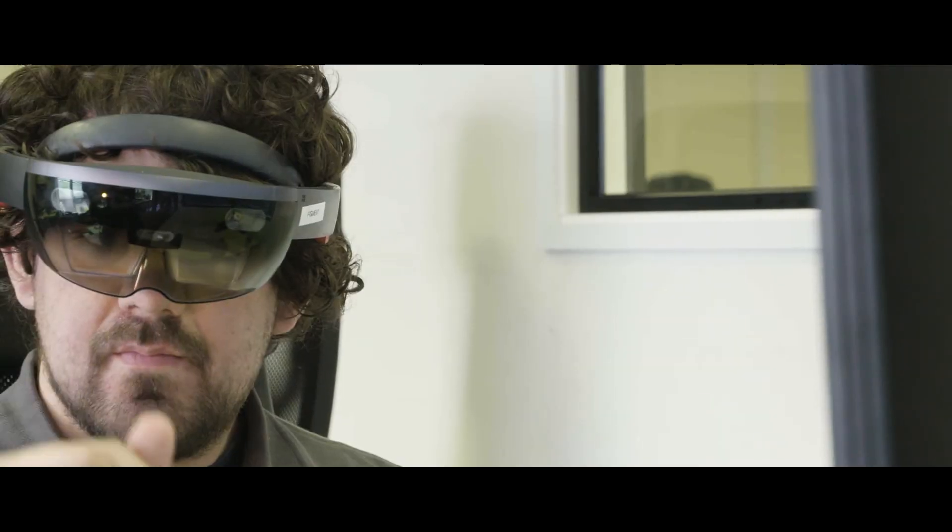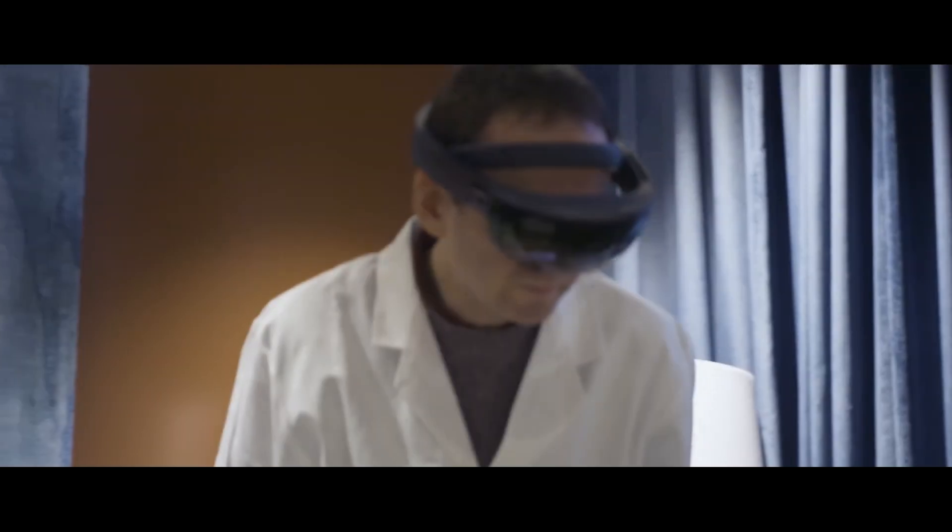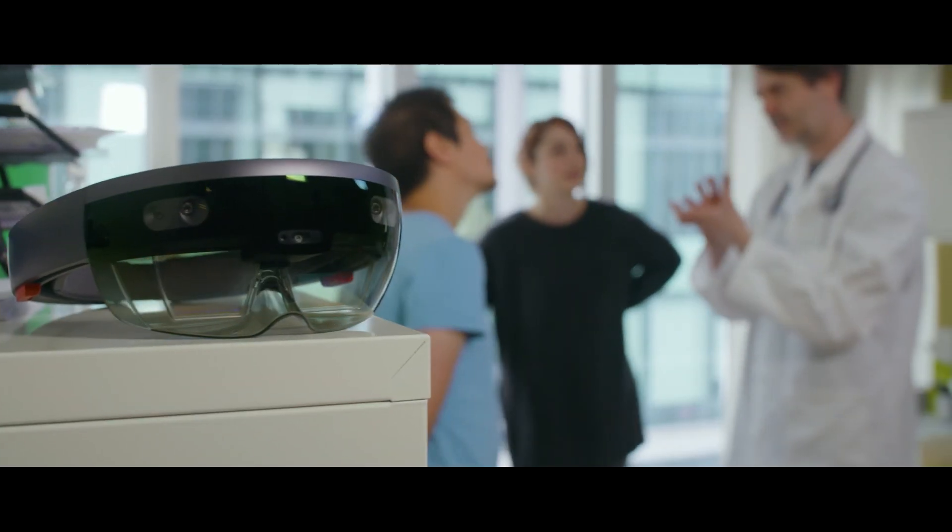HoloLens is an amazing product — it's so much nearer to real life. When we show people where we are right now today with HoloLens and with holographic, they're very excited. The immediate feedback we get from them is how quickly can we bring that together, and that's our focus now.